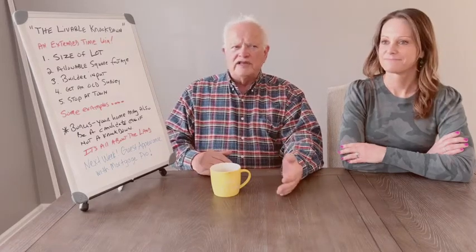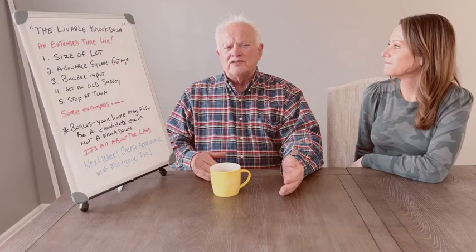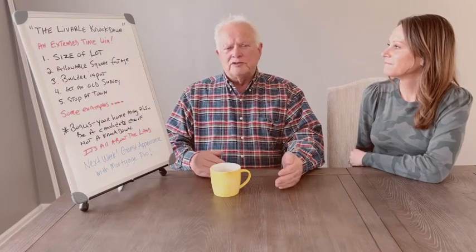The livable knockdown is what I call the extended time win. Many times folks have a budget in that million dollar range or under a million and they can't go out and buy that new house for a million and a half, 1.7. The opportunity is to buy something now, use it for several years while you're planning, and it gives you time to accumulate other assets to move forward. It's a nice time frame win.